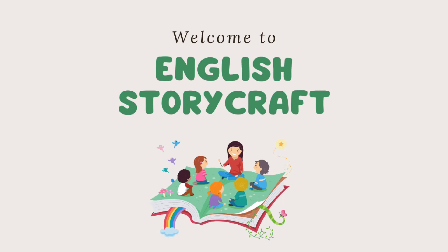Hello everyone. Welcome to English Storycraft. This is the place where stories and learning English come together. We'll share fun stories that will help you with your English. So, get ready to listen, enjoy, and learn. Let's start our story time.